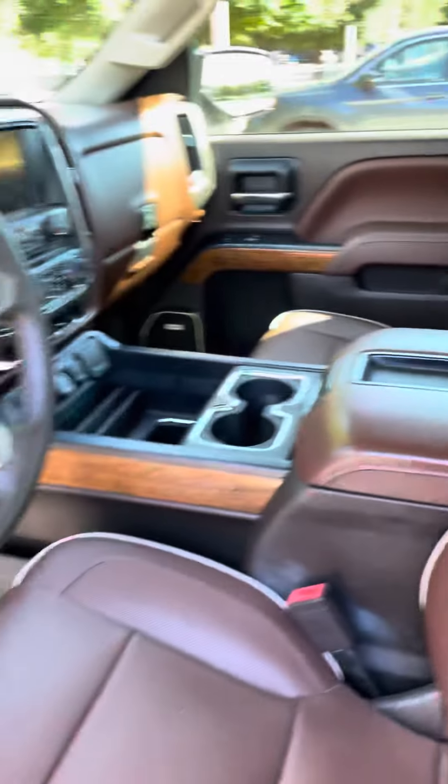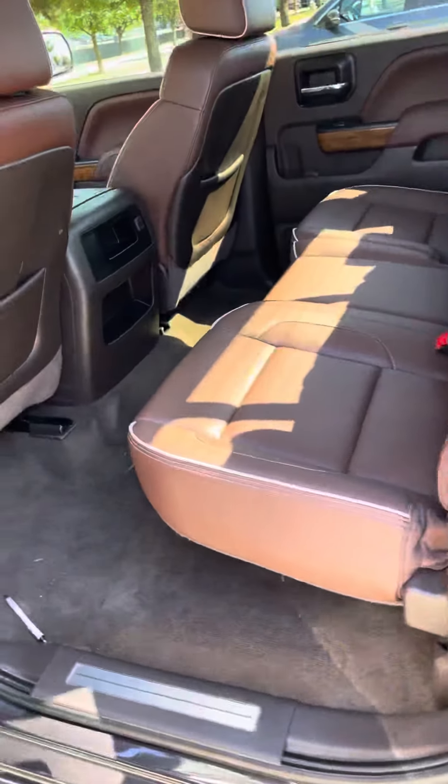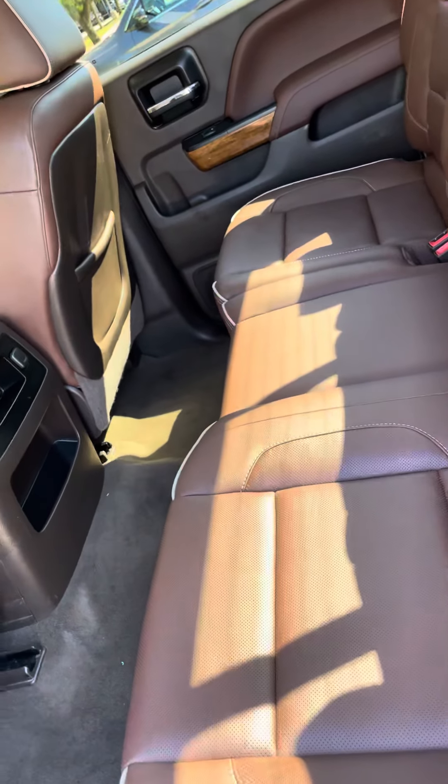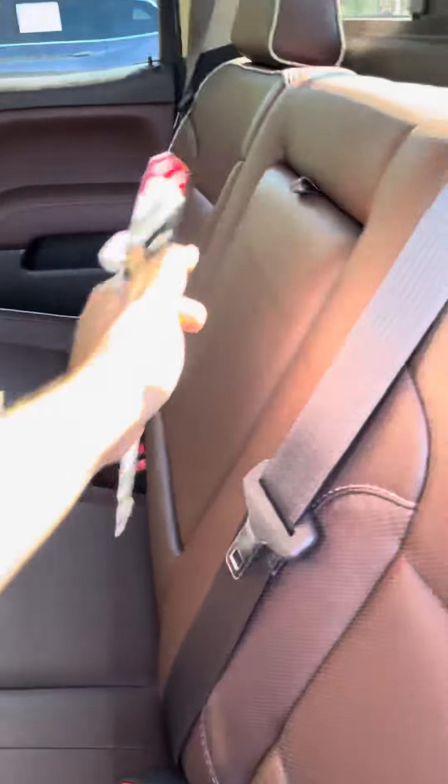These come with remote start as well. Really well taken care of. Even the carpet on the back. Cup holders.